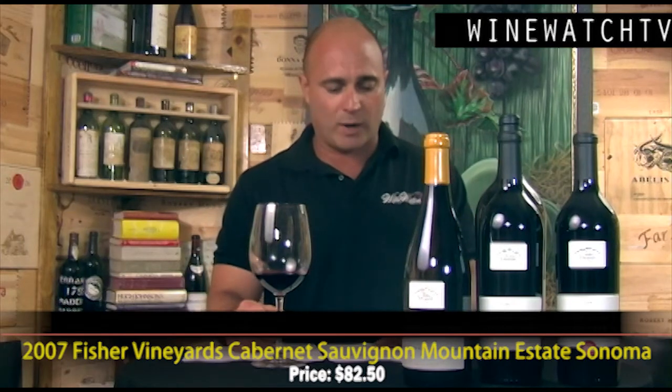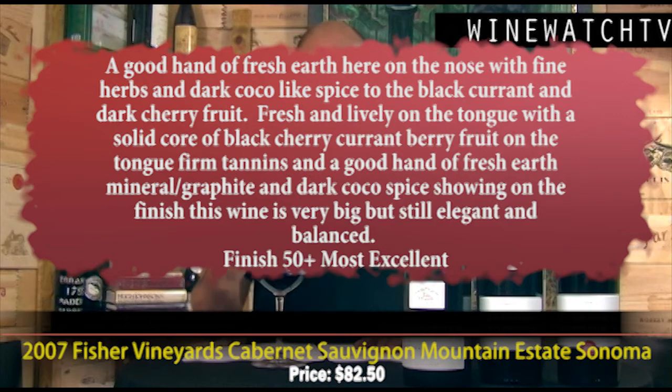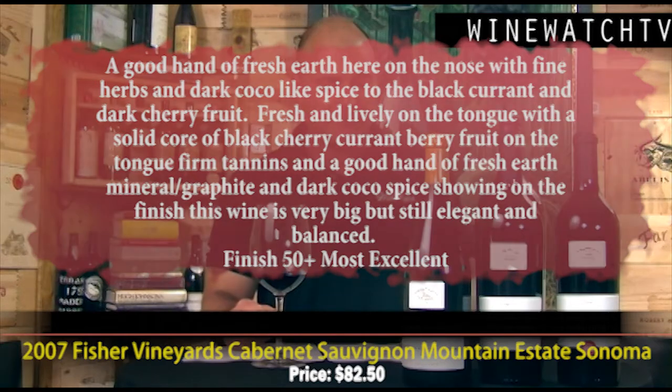Only 670 cases of this Mountain Estate Cabernet are produced. It's the 2007 vintage so it's got a little bottle age, and you really get the terroir coming out — fresh herbs, dark cocoa spice, dark currants, and dark cherry fruit. Really fresh and lively on the tongue, with a solid core of dark cherry, currant, and berry fruit, firm tannins, a good hand of fresh earth and minerality, graphite, and dark cocoa notes on the finish. A big wine, but still elegant and balanced — most excellent juice.